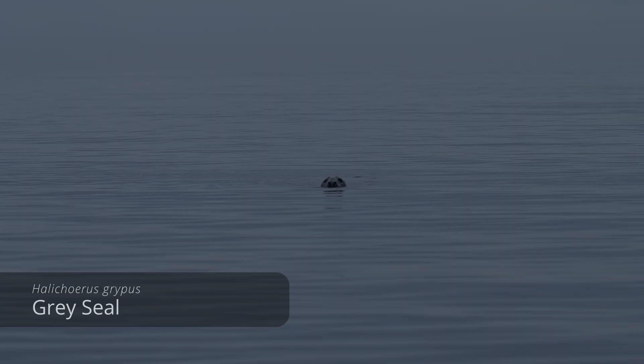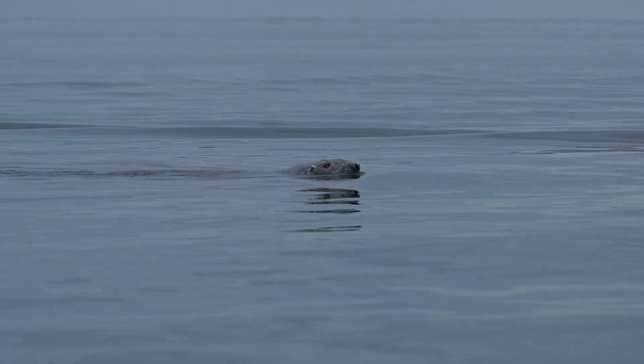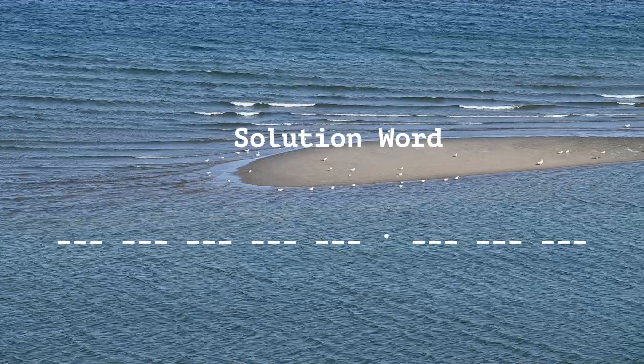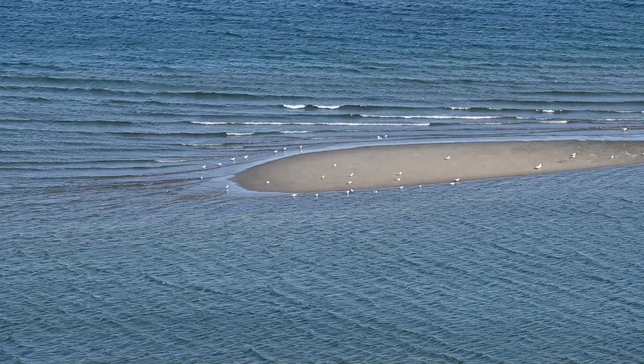I apologize for the last one — obviously not a whale, it seems like a practical joke slipped in, but hey, what would it be without a touch of humor? Anyway, the animal shown is a grey seal, here compared with the other seals spotted in the area. Have you collected all the letters? It's time to shuffle them and reveal the solution word. I invite you to share your solution in the comments below.